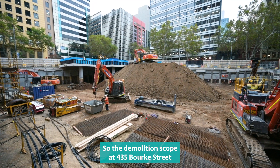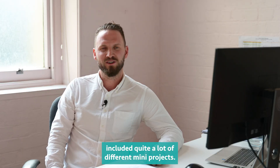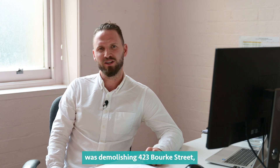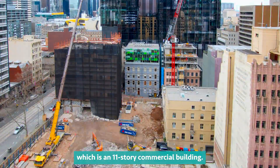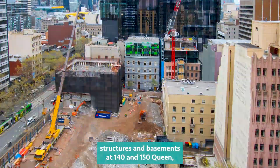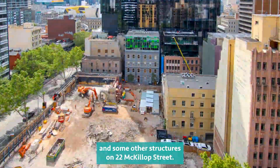The demolition scope at 435 Bourke Street has included quite a lot of different mini projects. The main project we did was demolishing 423 Bourke Street, which is an 11-storey commercial building. It also included demolishing structures and basements at 140 and 150 Queen Street, and some other structures on 22 McCall Street.